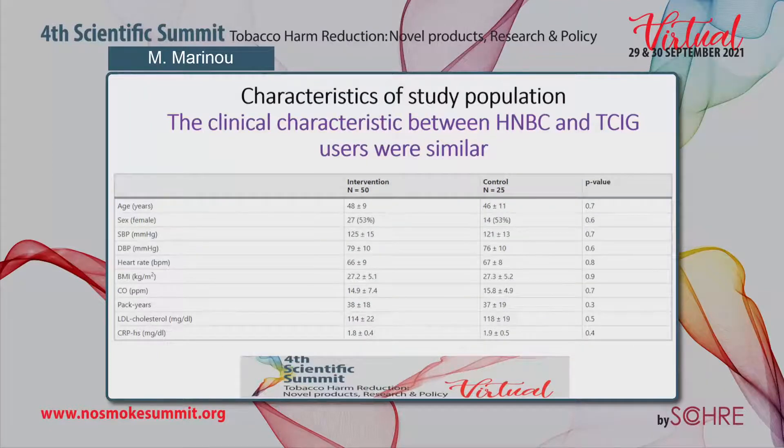The clinical characteristics between HNBC and tobacco cigarette users were similar at baseline in age, sex, blood pressure, heart rate, MDA, CO, smoking years, and cholesterol.